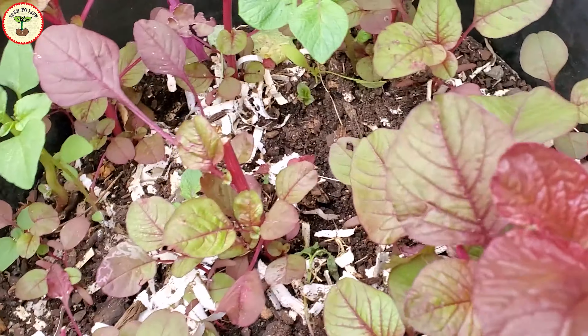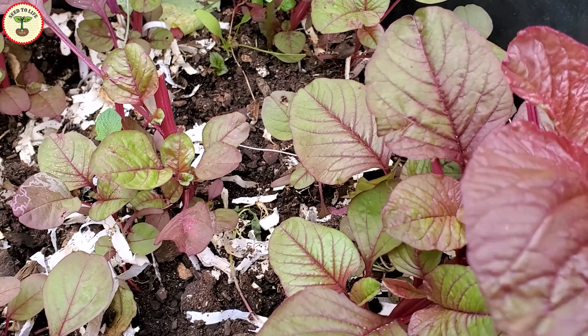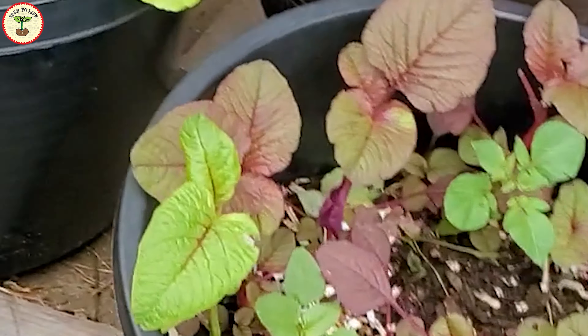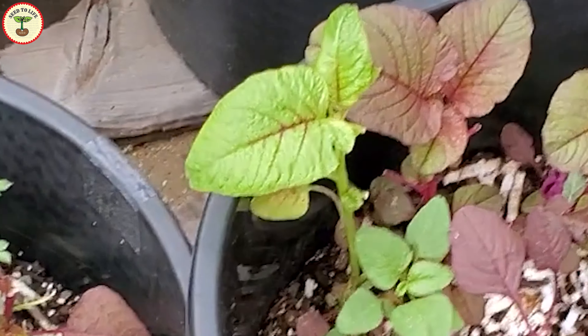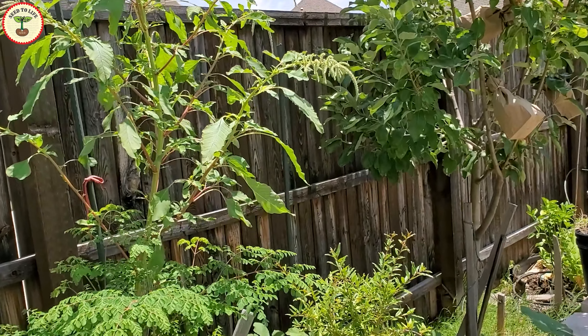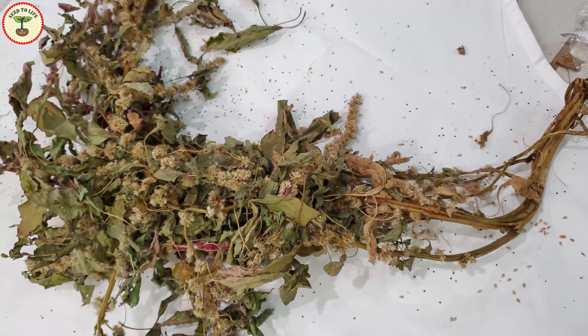Amaranth plants do not survive during winter. I used to remove them and put them in the compost bin, and then the next season in very early spring you'll see hundreds of tiny seedlings filling up my garden beds. There are 60 to 70 varieties of amaranth in the world, and I have two to three different varieties — a green one, a red one, and a mixed green and red. The green one is extremely fast growing.